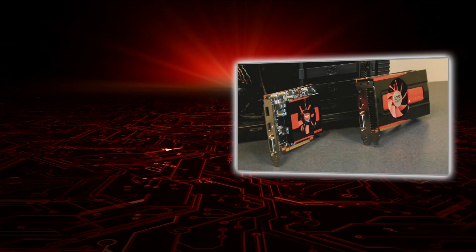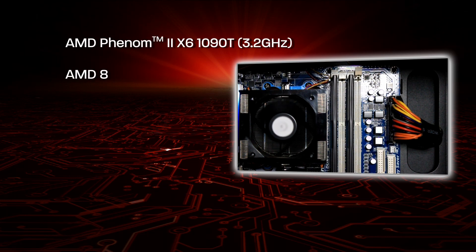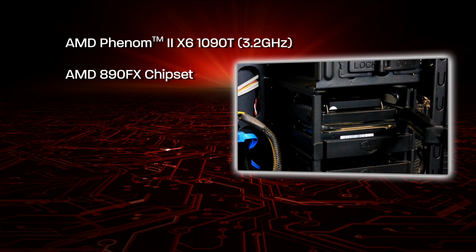And to show you the performance of these GPUs, we wanted to put them in a system that a lot of you guys probably have at home. We have here an AMD Phenom II X6 1090T, a motherboard based on the AMD 890FX chipset, and then a small SSD and 8GB of RAM.